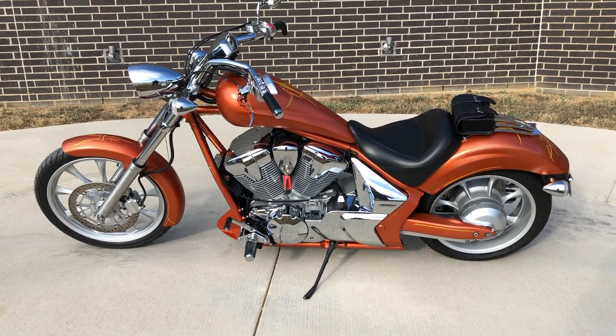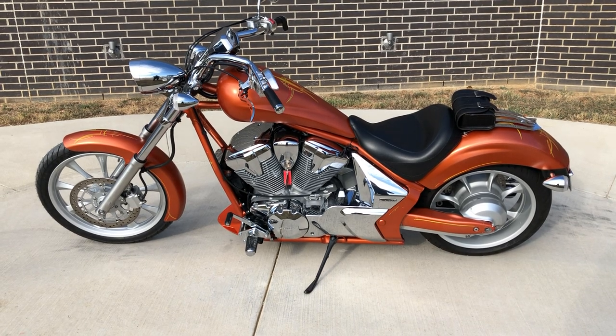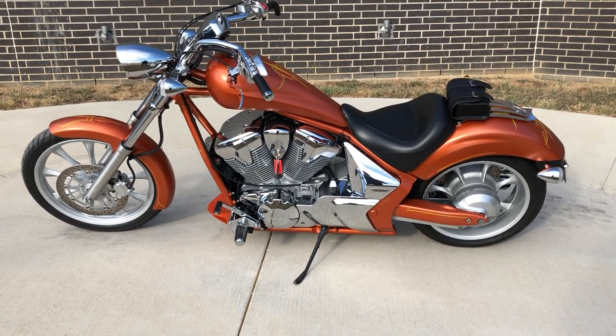It's been through our 32-point pre-delivery inspection. We test rode it and made sure everything was working correctly, and gave it a professional detail.